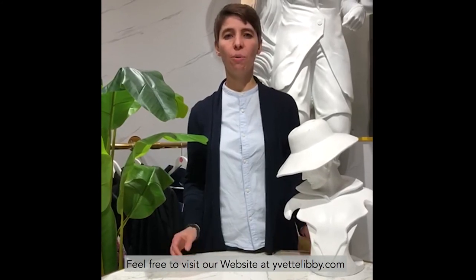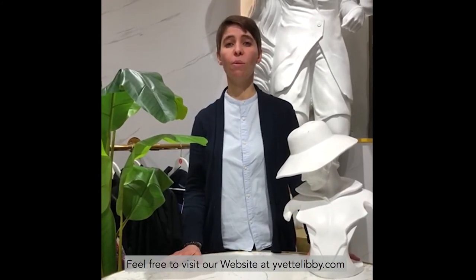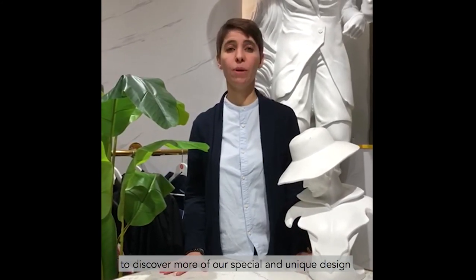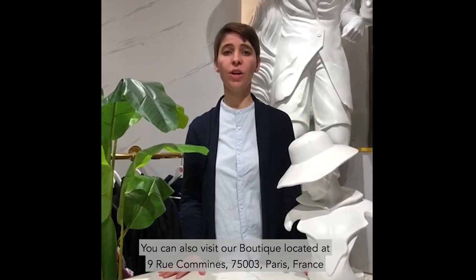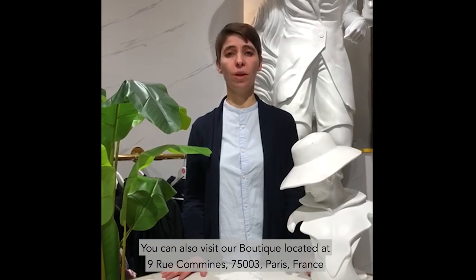Feel free to visit our website at yvettelibby.com to discover more of our special and unique designs. You can also visit our boutique located at Neuf Rue Comine in Paris. Thanks for joining us.